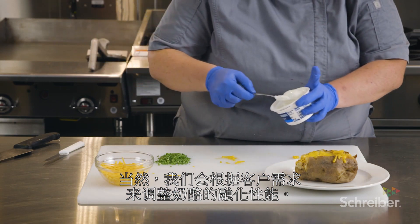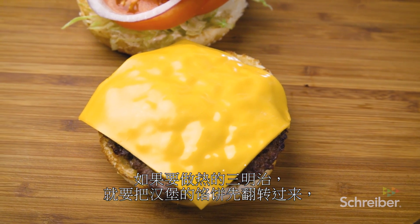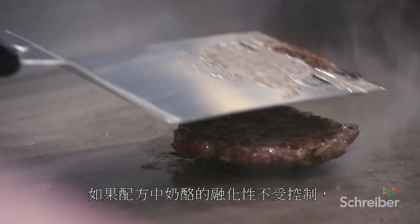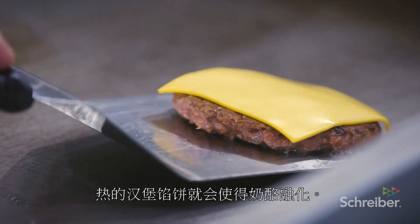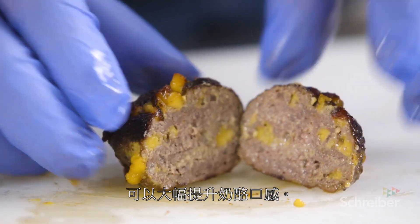We do have the capability to adjust the melt on cheeses according to what the application is. If you're doing hot sandwich work, you are putting the slice of cheese onto a burger patty after you flip it over. So if it was not a restricted melt formulation, it would pull out and melt off that hot hamburger patty. The restricted melt again gets outstanding results and can really make sure that you don't lose that cheese experience.